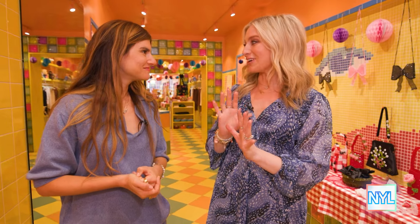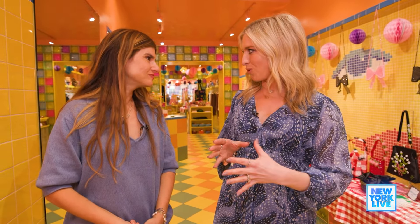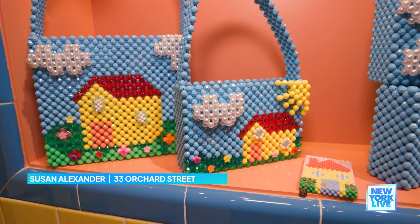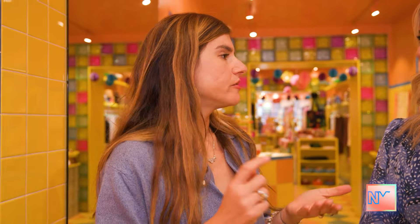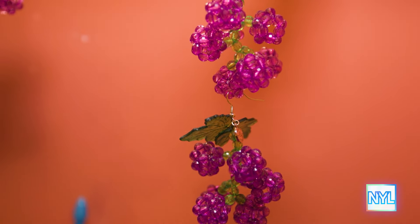It really is. Everywhere I look, it's color and sparkle. Of course you have charm bracelets, but there's so much more. Well, I started with jewelry and then I moved on to bags and we started doing these beaded bags. And that actually was the thing that took us to the next level. All of our charms are handmade. They're hand enameled. They're so unique and they're all made in New York.